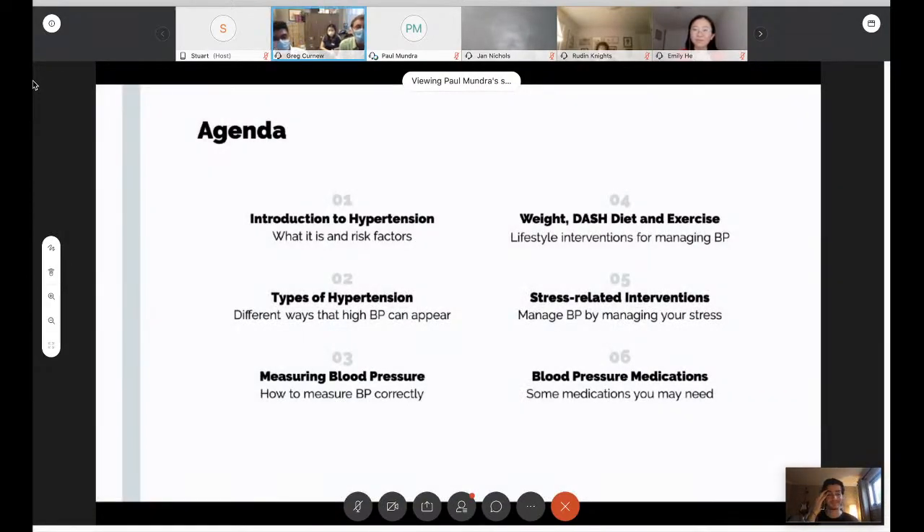So here we have an agenda for today. We're going to run you through an introduction to hypertension as well as types of hypertension. We're going to talk a lot about measuring your blood pressure, which is really important. Especially given COVID, a lot of you might be getting phone appointments. We're also going to talk about the DASH diet, stress, and some medications.